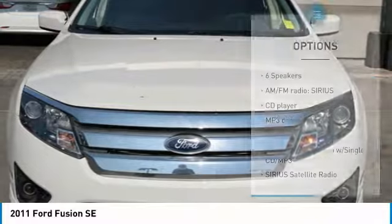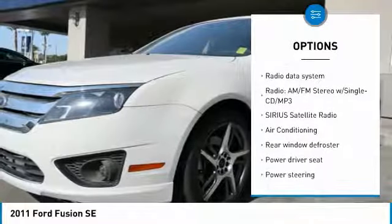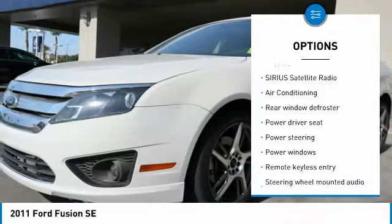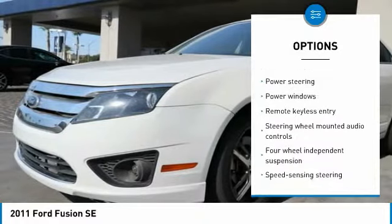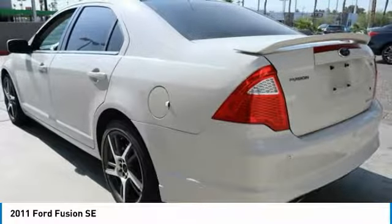Here are some of this vehicle's great options: traction control, dual airbags, air conditioning, power steering, four-wheel disc brakes, AM-FM CD MP3 radio, center armrest, rear window defroster, fog lights, and power windows.